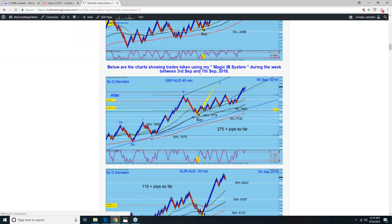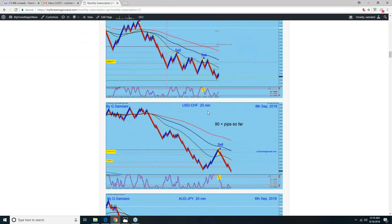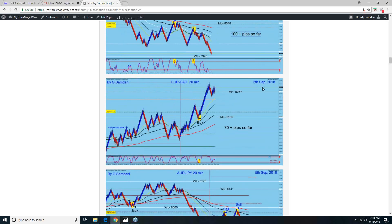But look at last week — from September 3rd to September 17th. Pound/Aussie is 275 pips, entry here all the way up. This is a 40-minute chart — 110 pips on Euro/Aussie on the 7th. Aussie/USD with Aussie weakness on the 6th — by-the-book entry down for 90 pips. Aussie/Yen — from here to here is 100 pips. And 70 pips on Euro/CAD to the upside — that's all the week before last.